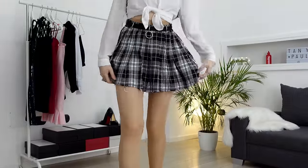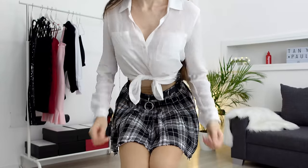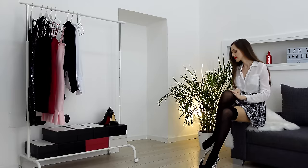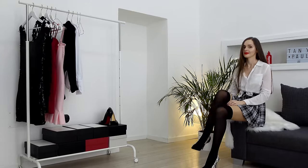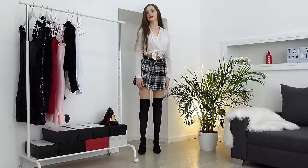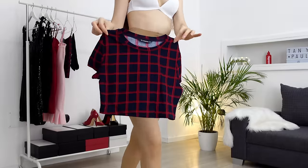My third option is this white blouse. I'm also gonna try on these over-knee socks because it's a super cute outfit. And this is the final result — what do you think? I think it's a real school girl look.